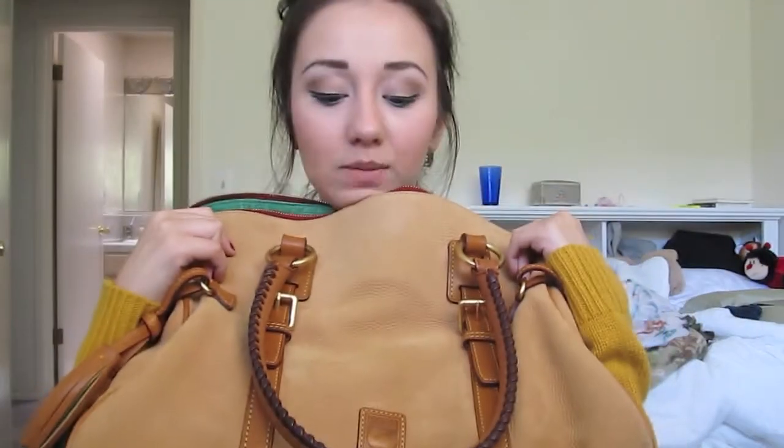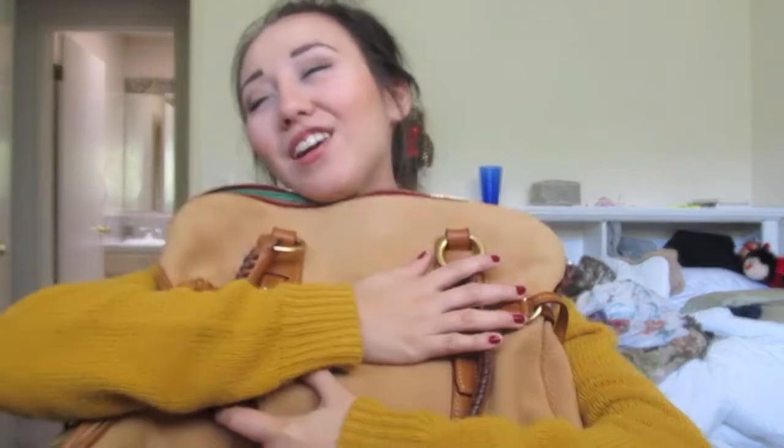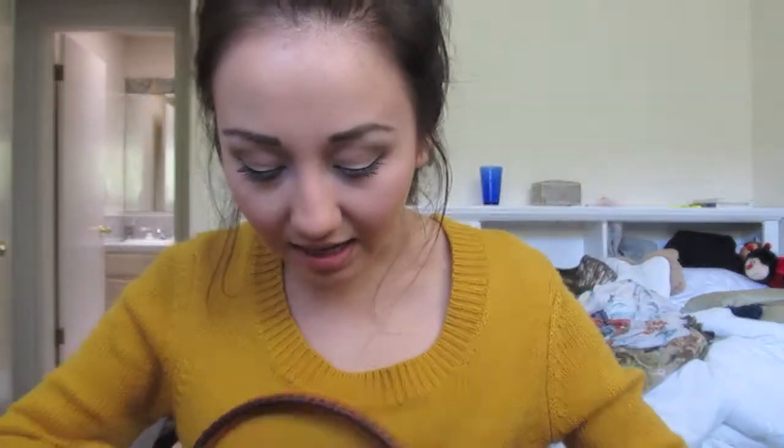Oh my God, this is my favorite purse ever. It was kind of expensive — my grandparents bought it for me. Thank you. It's a Judy and Burke purse. It's red on the inside. Yes, I have lots of stuff in it, but that's what being a girl is all about.